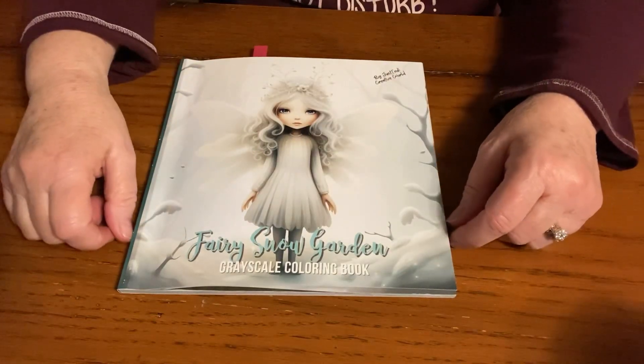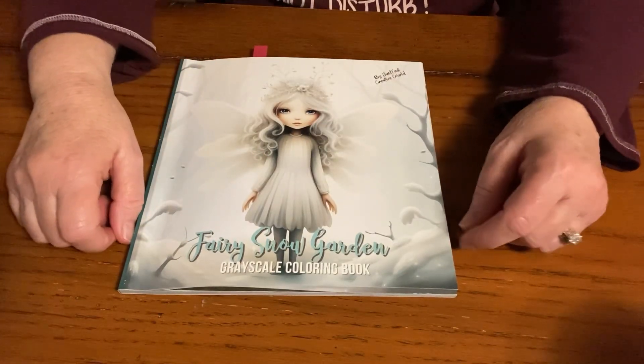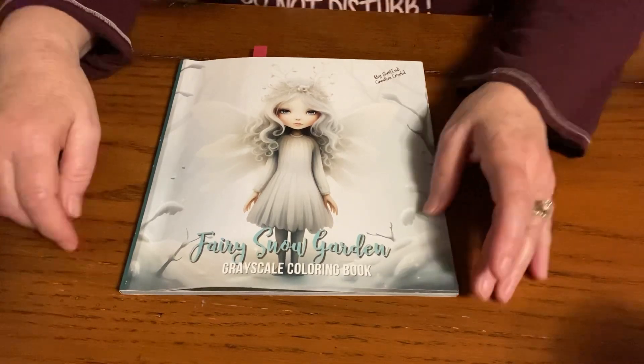Good morning, everybody, and welcome back to my channel, Life with Patti. Happy Monday, everybody. Here we are, right back to another week.